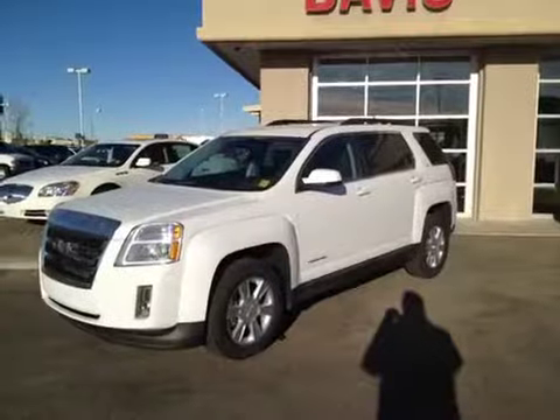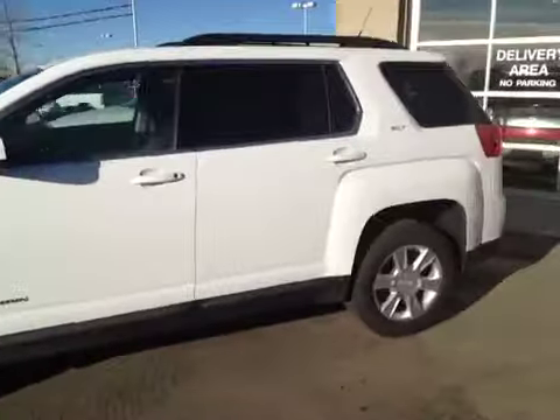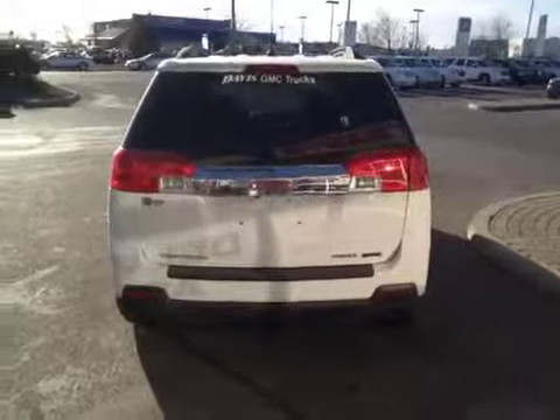The interior color is jet black and brownstone. The upholstery is leather. This vehicle is flex fuel capable and also comes with a trailering tow package.